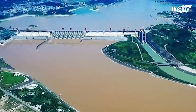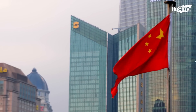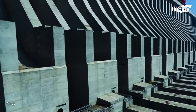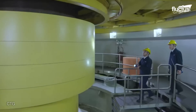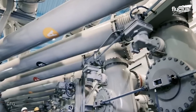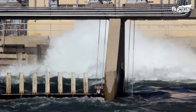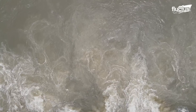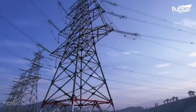The Three Gorges Dam in China stands as the world's largest hydroelectric power station. With 960-plus million cubic feet, the $317 million dam produces a mind-boggling 22,500 megawatts of electricity.